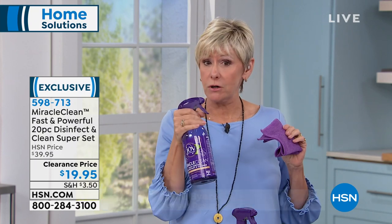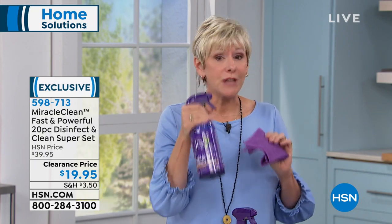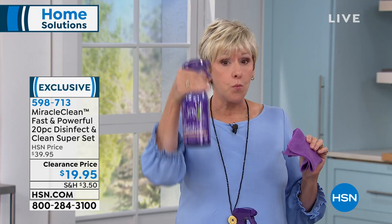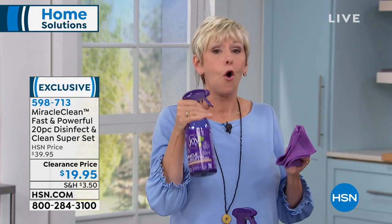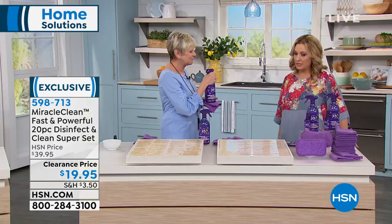You're going to be able to get a better clean — disinfect, sanitize, and deodorize in one cleaner. You're getting months and months of cleaning with this set, all done botanically.